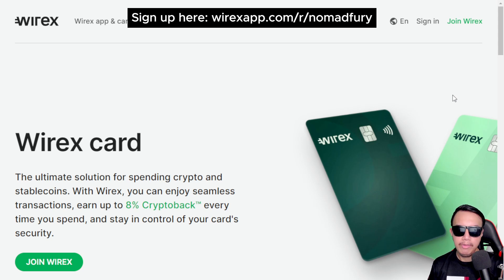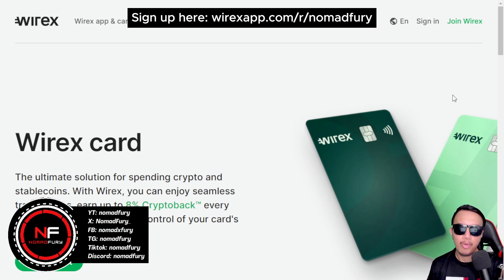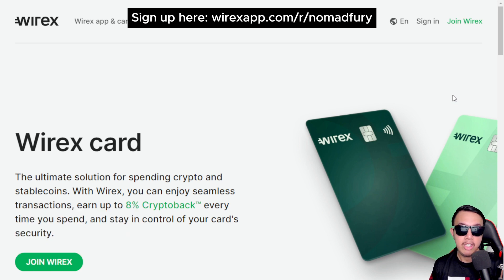Hey guys, I'm back again. This time we're going to feature the Wirex card, which has both a virtual and a physical card. For crypto enthusiasts like me and you, it is the ultimate solution for spending crypto and stablecoins, and you could earn up to eight percent crypto back every time you spend using these cards.